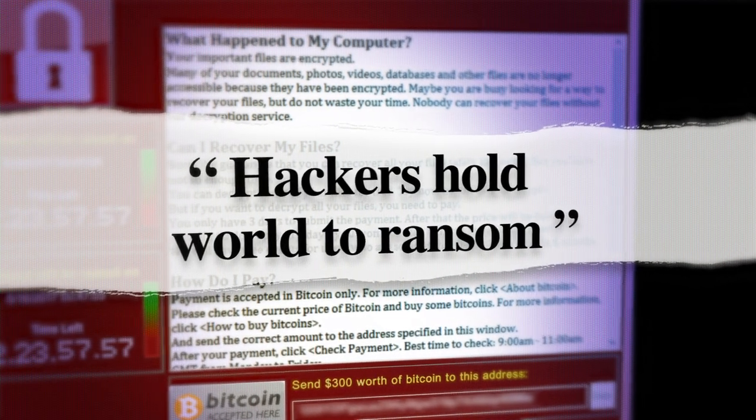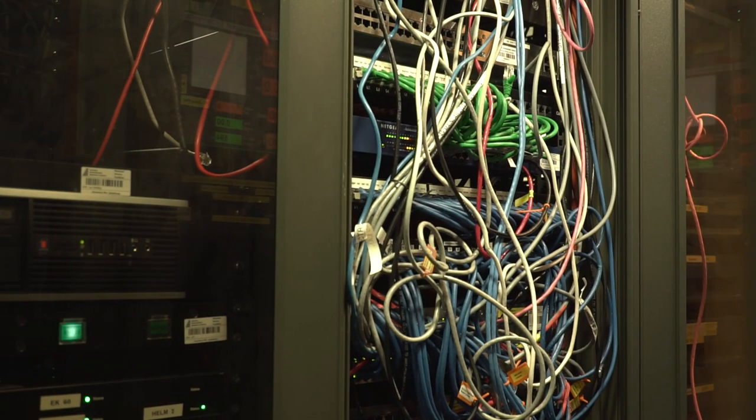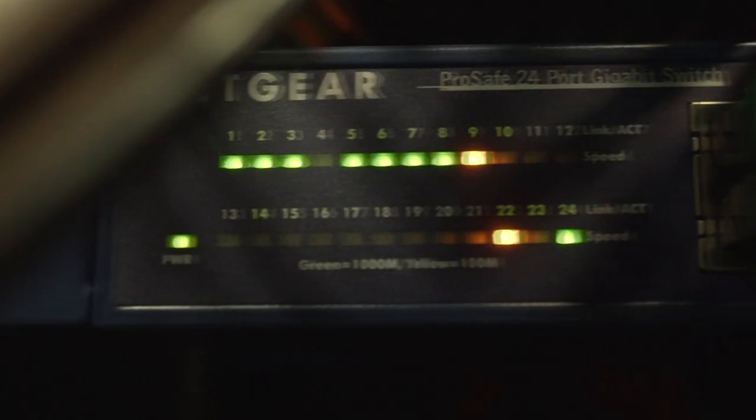Recent high-profile cyber attacks have alerted the shipping industry to the challenge of cyber security, especially as vessels become increasingly reliant on automated systems that continually share information with the shore.